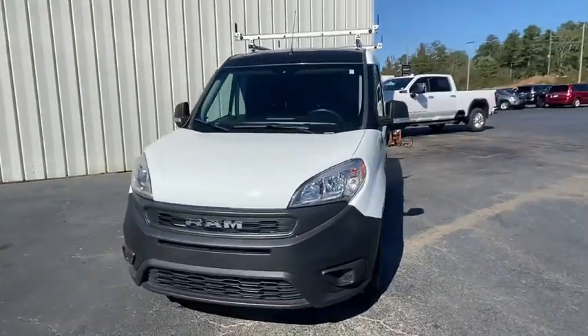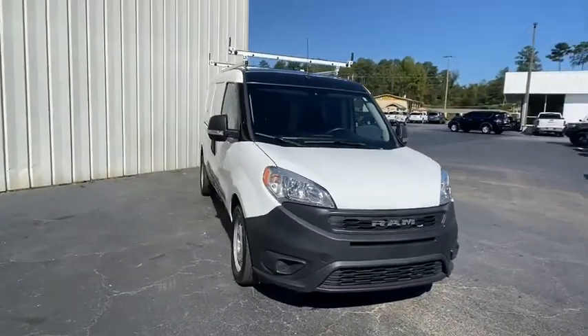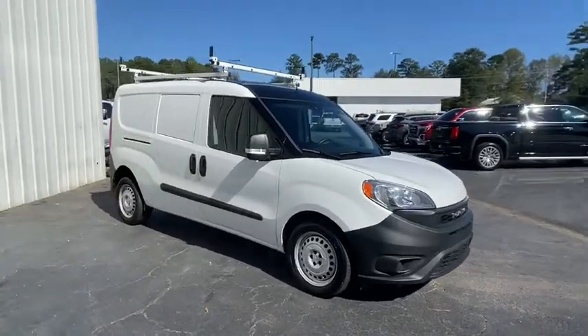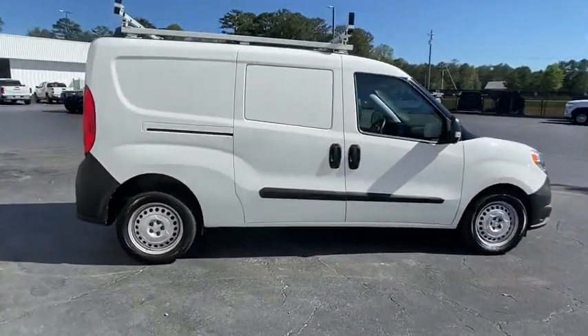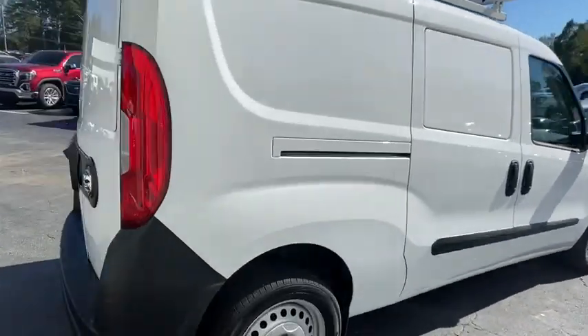Looking for the right vehicle? Check out the 2019 Ram ProMaster City. The Ram ProMaster City is available in multiple trims and comes with backup cameras, hands-free calling, and low floor heights.